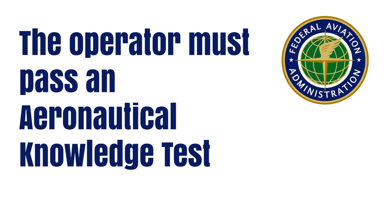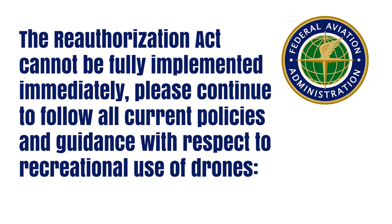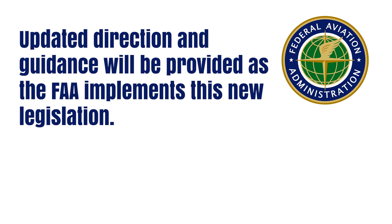The operator must pass an aeronautical knowledge test, though that's not yet quite developed at this time. The FAA's website also states that the reauthorization act cannot be fully implemented immediately. Please continue to follow all current policies and guidance with respect to recreational use of drones, and updated direction and guidance will be provided as the FAA implements this new legislation.